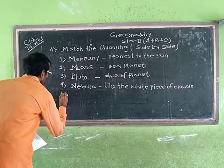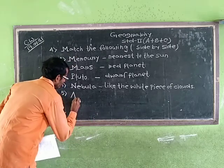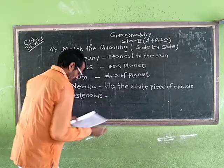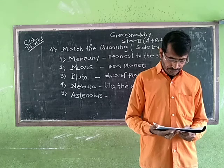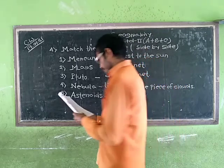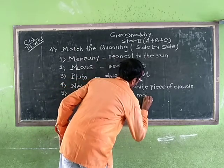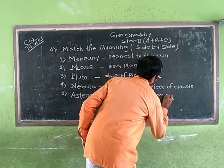Number 5: Asteroid Belt. It is found between Mars and Jupiter. Asteroid Belt — between Mars and Jupiter.